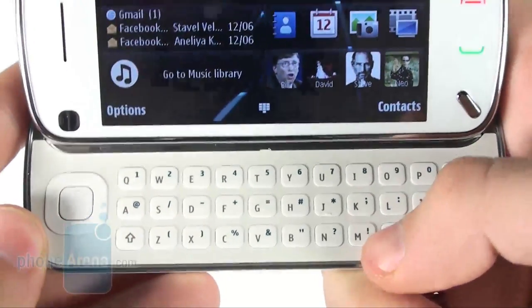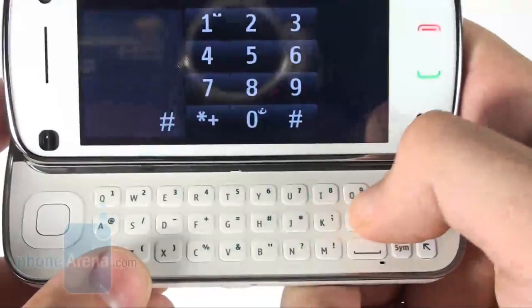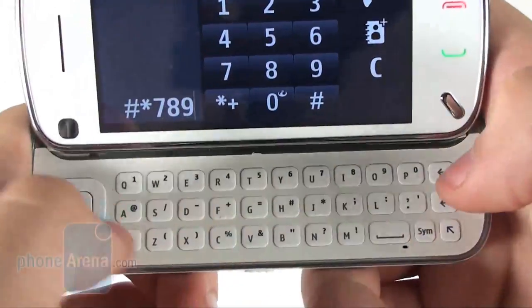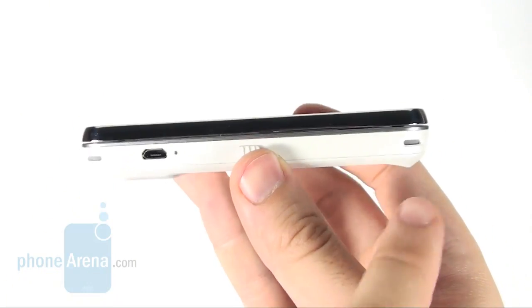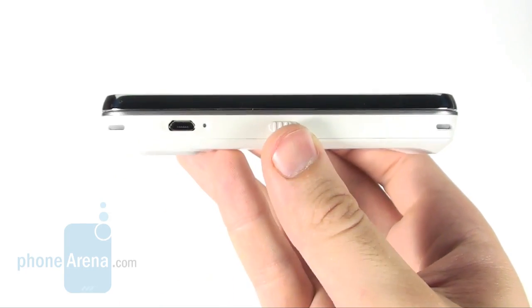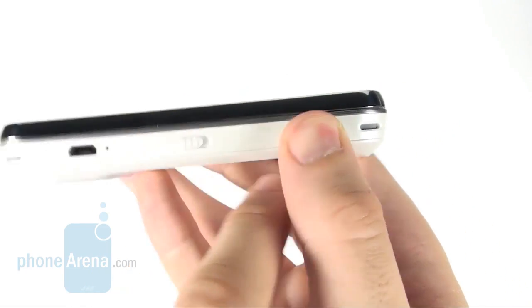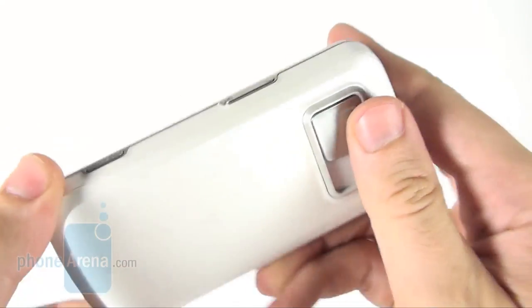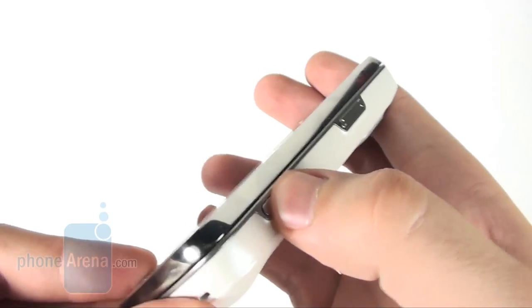Pressing buttons feels clearly discernible and they are large enough for trouble-free use even by people with thicker fingers. On either side of the phone you will find two stereo speakers, a micro USB slot, and a slider that locks and unlocks both the screen and the buttons below it.